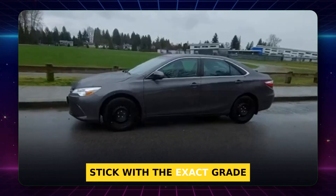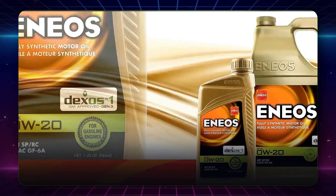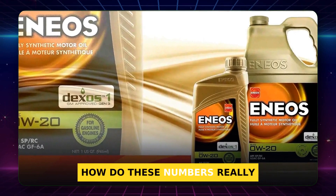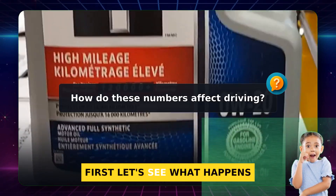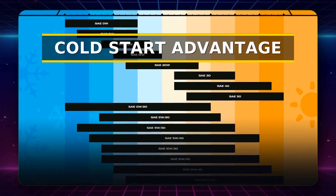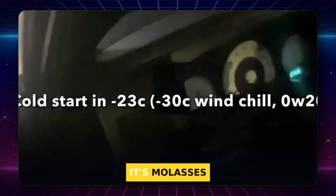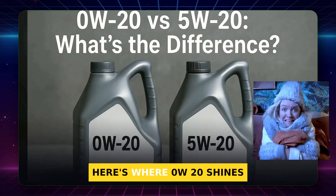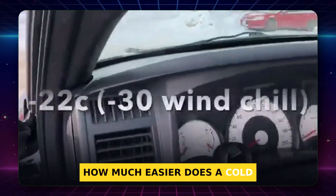I'll show you when to stick with the exact grade on your oil cap and when a tiny change might make sense. How do these numbers really change your daily drive? First, let's see what happens in deep freeze starts. Picture a brutal winter morning. You turn the key and the engine fights thick oil like it's molasses.